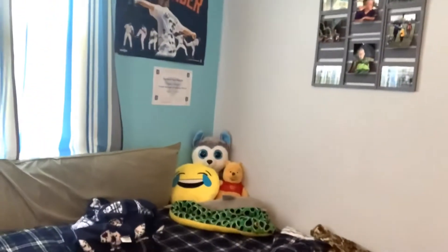But first, I gotta show you my room. So right now, we got my bed right here, got my stuffed animals over there, because I've had my Winnie the Pooh since I was two, so like, why not still have it?